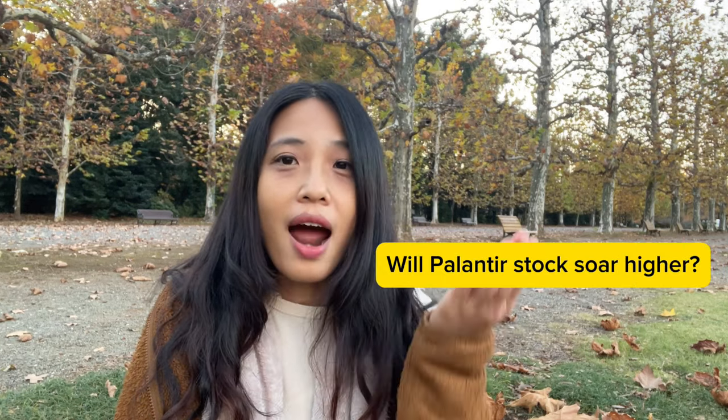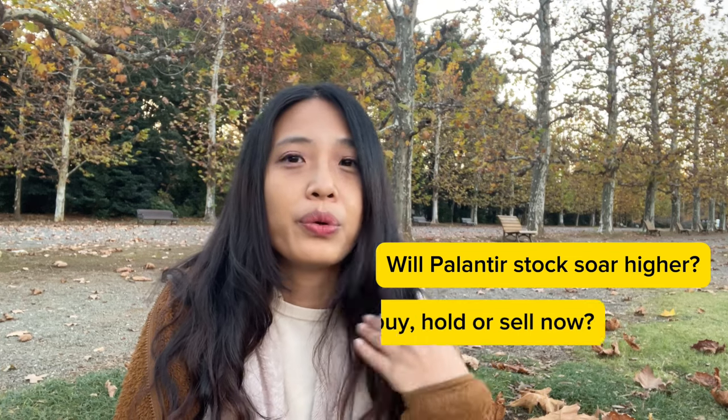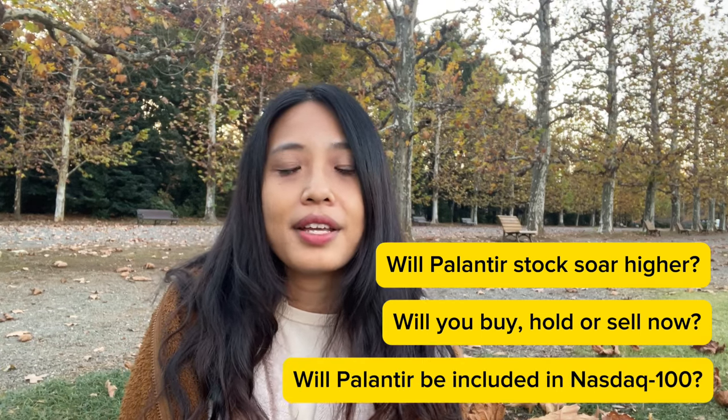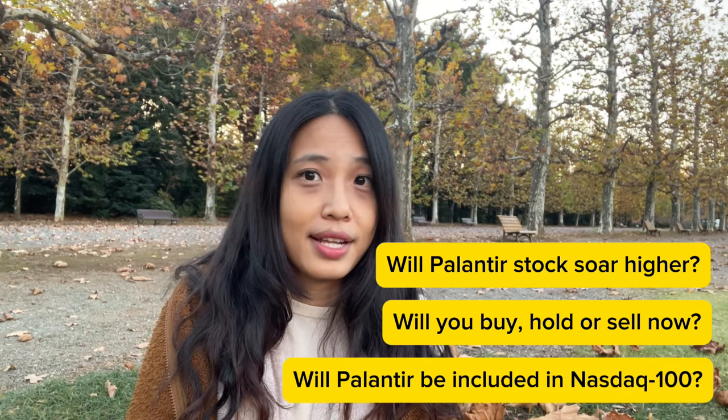So what's next for Palantir? The relisting on Nasdaq has already boosted the buzz around this company, and the potential inclusion in the Nasdaq 100 brings both risk and reward. While the company's financials look promising, it's important to look at the valuation and be cautious of shifting market dynamics. Will Palantir soar higher, or is it already overvalued? Will you buy the stock, hold, or sell at this point? Do you think Palantir is eligible to be included in the Nasdaq 100 index? Share your thoughts in the comments section below.